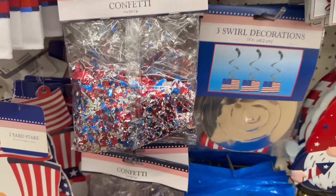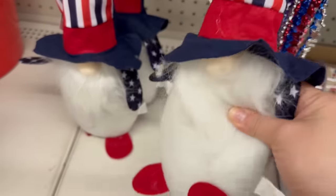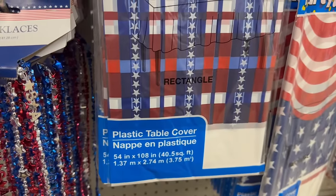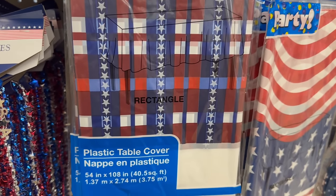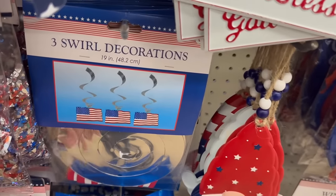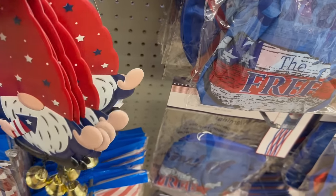You've got patriotic confetti — 2 ounces — a three-pack of necklaces, and they brought the little gnomies back! There are plastic table covers measuring 54 by 108 inches in two styles. You also have three swirl decorations at 19 inches each, and adorable gnomes — one holding a firework, one holding a heart.